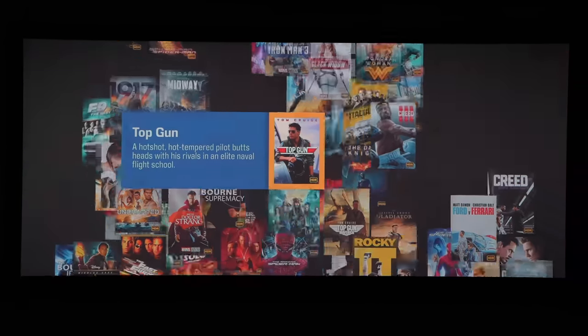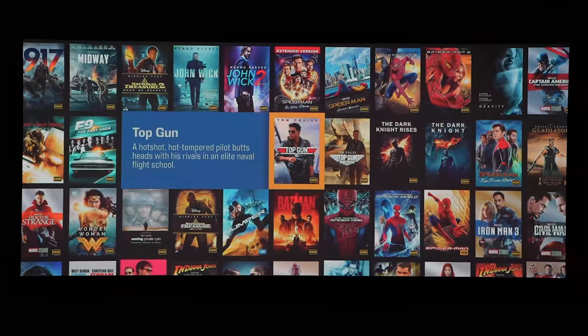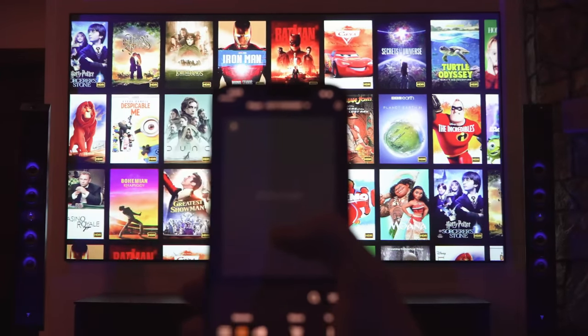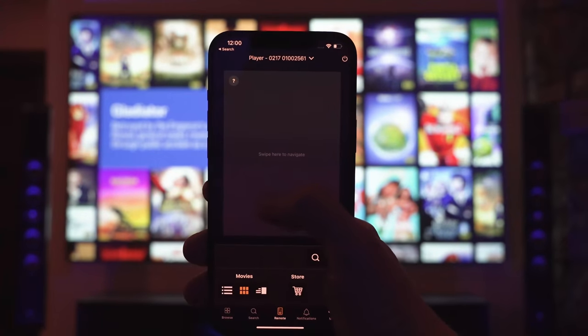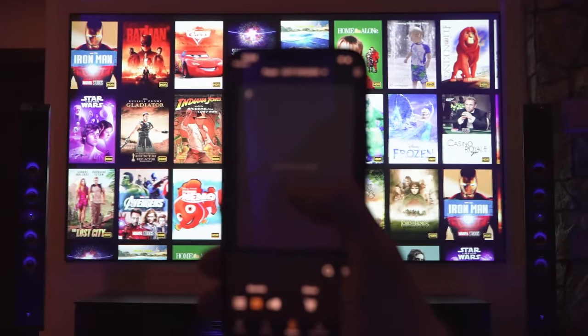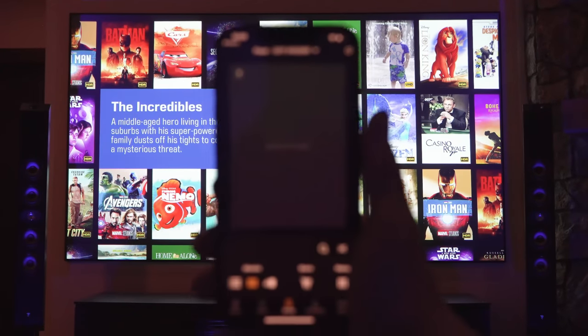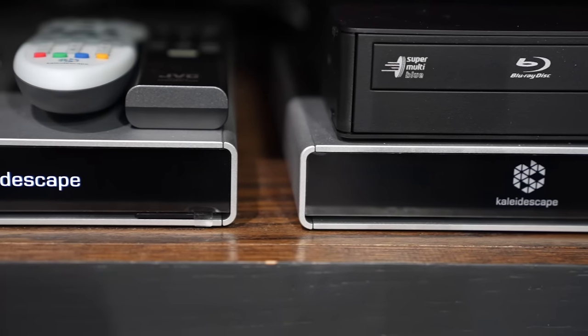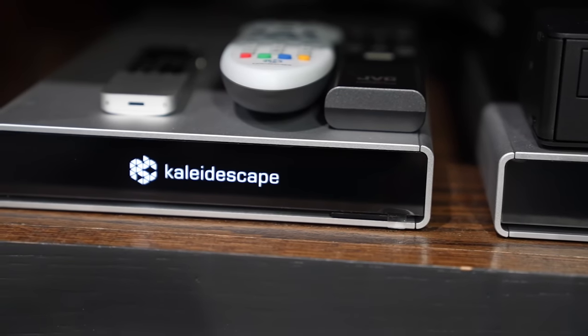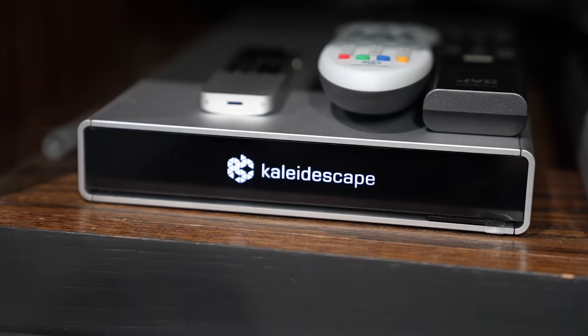You have to check out the Kaleidescape movie player app — it is extremely intuitive. Say you're out on a date or at work; you can go through, select what movie you'd like to watch, and click buy right through the app, so whenever you get home it's ready to go. Just pop your popcorn and enjoy. For me, the Kaleidescape is a must-have for any home theater lover.